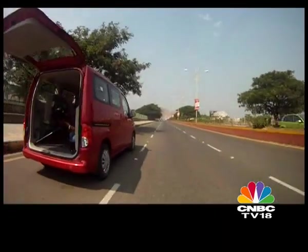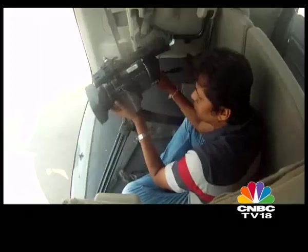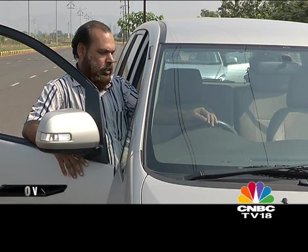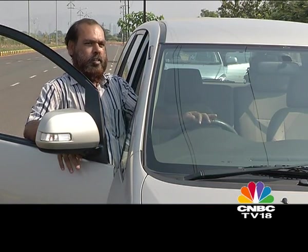Now that you've heard the testers' views, let's see what the camera crew — who spent a lot more time than us in MPVs — thought of the two contenders. One crew member found the Iwalia much better for tracking sequences than the Innova because the floor is lower and flatter, the ride quality was good, and shots were smoother. Another felt the Innova was comfortable for long drives, saying it handles any road well and there are no problems with the seating.